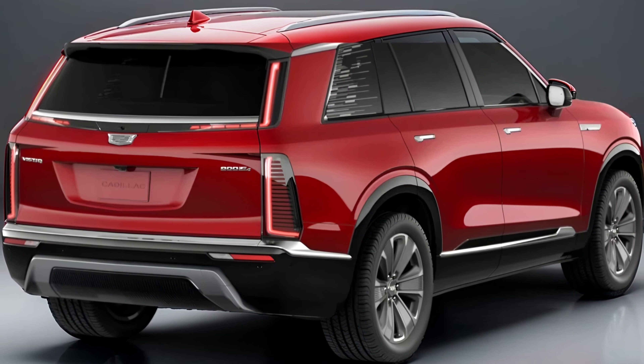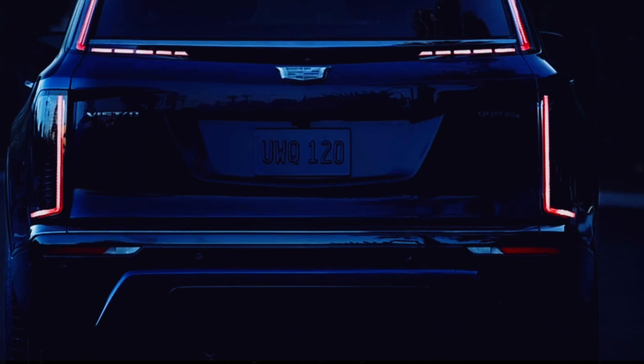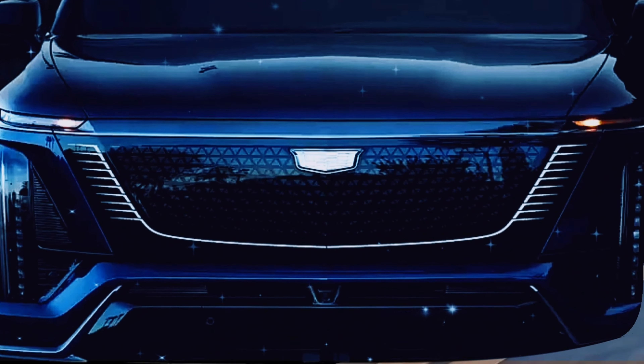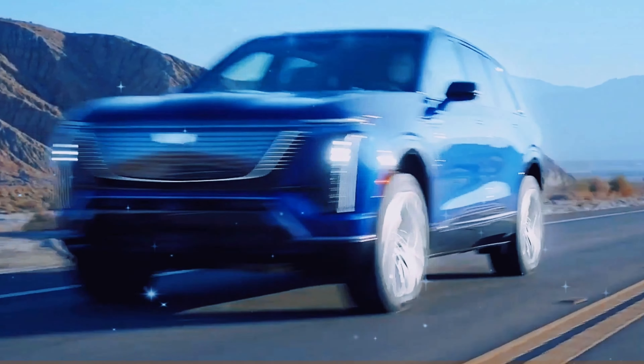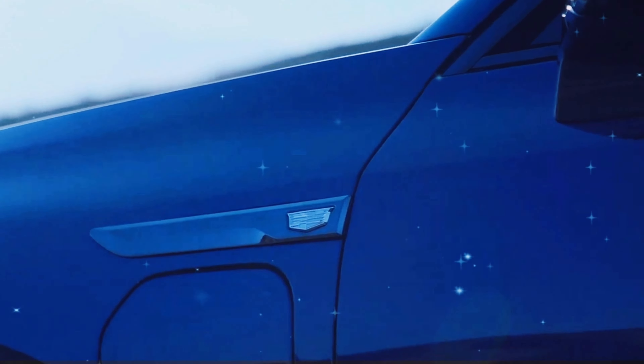After giving a brief preview of the Vistiq earlier this year, the luxury carmaker from the United States has now revealed official information and a first look at the future model, which will be positioned between the Lyric and Escalade IQ in its portfolio of electric SUVs.